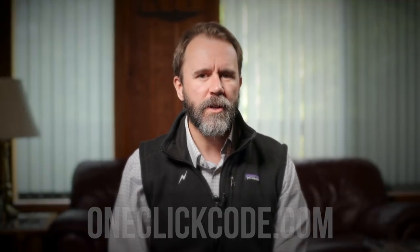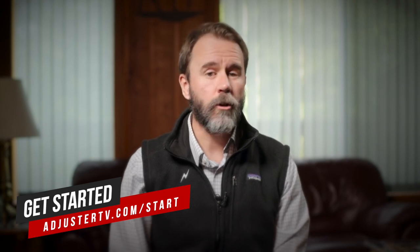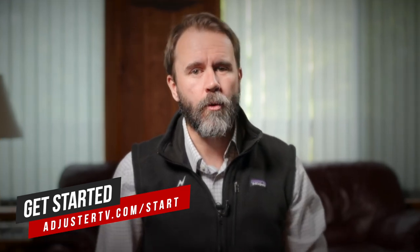Adjuster TV is the premier video resource for the independent adjusting community, committed to bringing you the best, most up-to-date and entertaining programming to help you learn what adjusting is all about, if it's right for you, and how to build a rewarding career in claims — a career where you can help people in their time of crisis and earn a great living. For much more information about becoming a successful property or auto claims IA, including many more videos, free tutorials and webinars, the best gear and software for claims, and industry news and IA weather reports, head on over to adjustertv.com. And as always, thank you so much for watching and have a great storm.